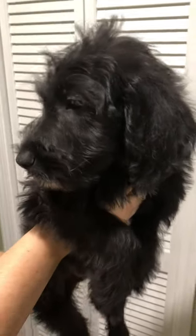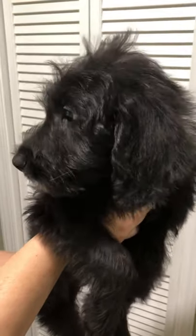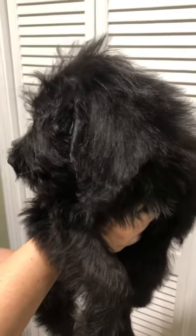These griffidoodles are just great. They have hair, not fur, just like poodles, so very hypoallergenic. He is available.